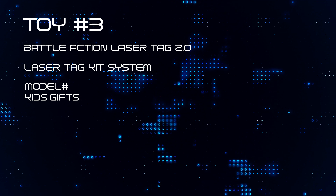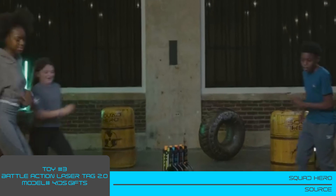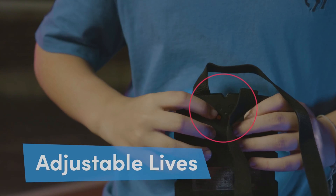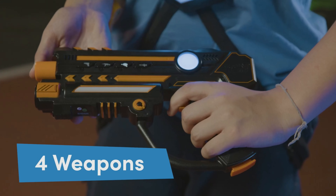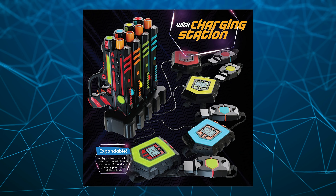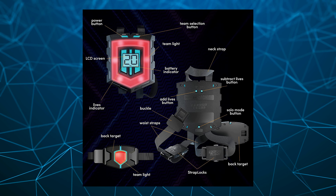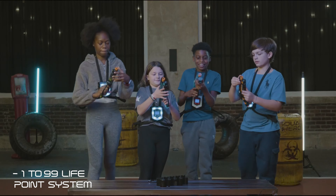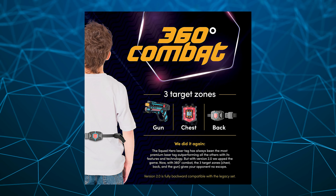Moving on, toy number 3: Battle Action Laser Tag 2.0 Laser Tag Kit System. Laser tag was always fun, but the effort to get people together and make an event out of it kind of killed the spontaneity of playing a pickup game. Now, with Battle Action Laser Tag 2.0, you can literally start a laser tag session right there in your basement. The kit comes with 4 laser guns, 4 chest wearables with hit sensors and LED hit point screens, 4 back wearables with hit sensors, and a charging station for all the equipment. The game starts with an adjustable 1 to 99 life point system where you can have 3 sensors to shoot at — the chest wearable, the back wearable, and the gun itself — giving users a 360-degree angle of attack.